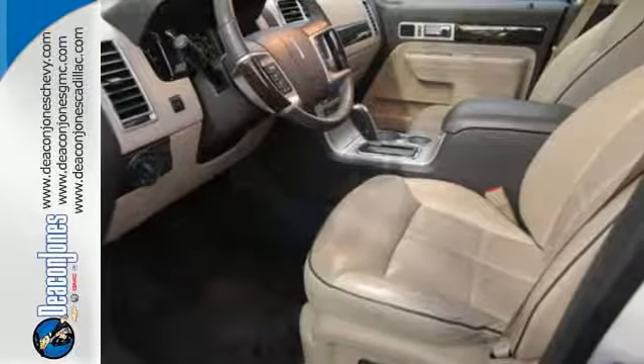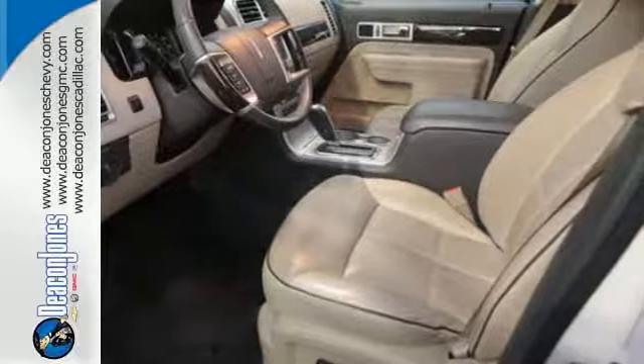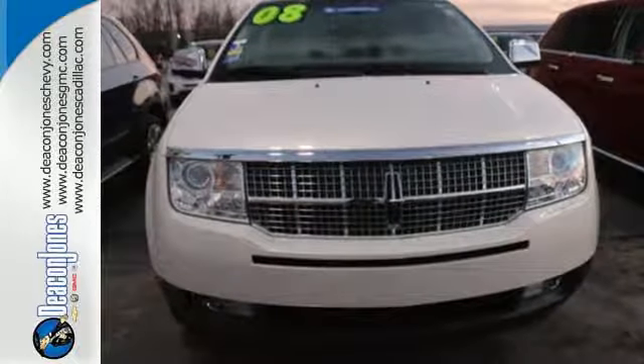If you're looking for a luxury crossover and want something fresh and distinctive, look no further than this sensational Lincoln MKX.